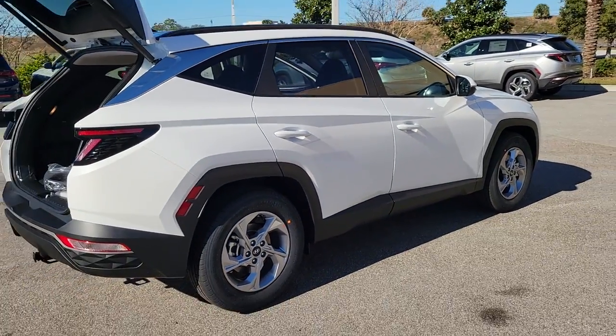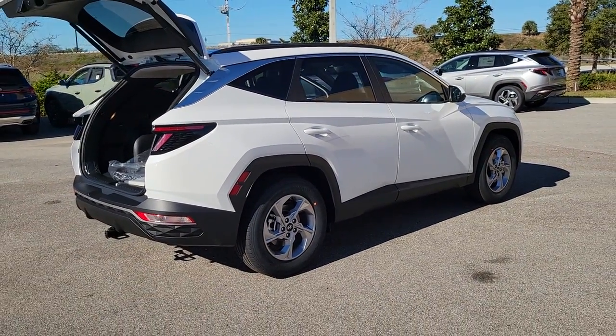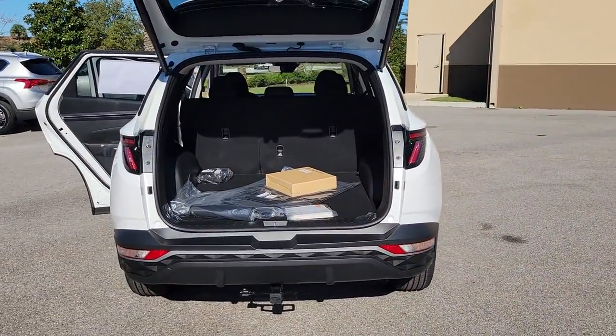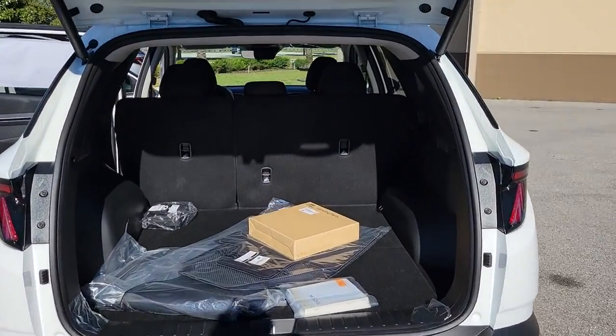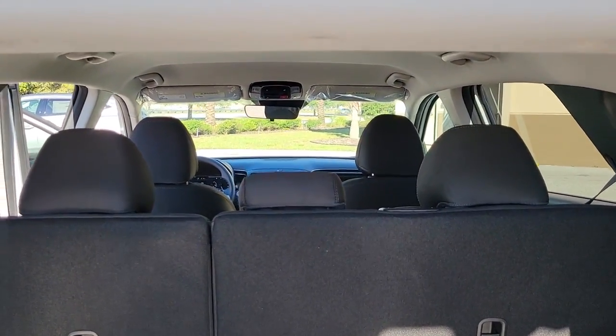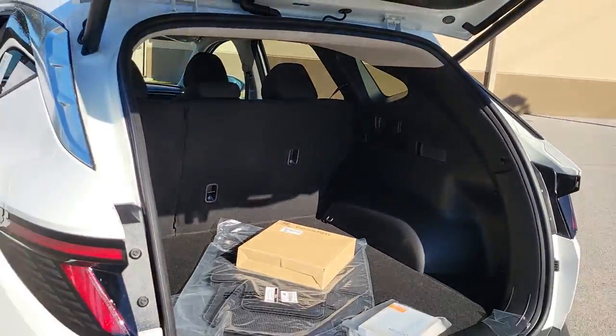These are just some of the great options this vehicle comes with: keyless entry, hands-free liftgate, backup camera, power liftgate, lane-keeping assist, remote engine start, adaptive cruise control, keyless start, heated mirrors, and satellite radio.